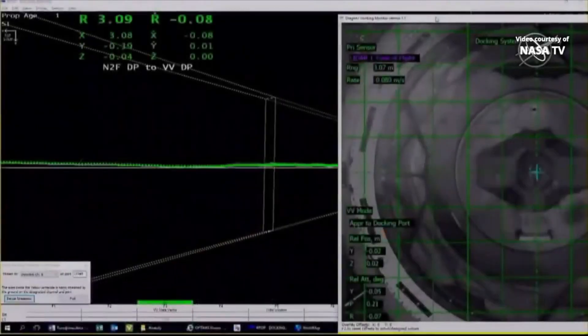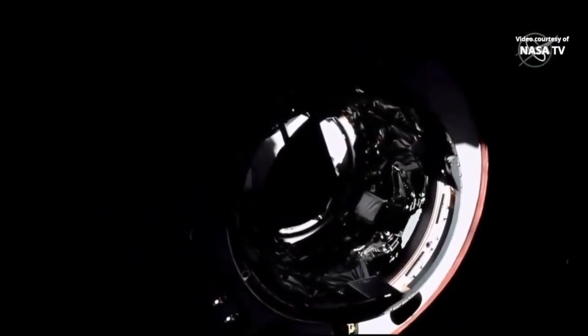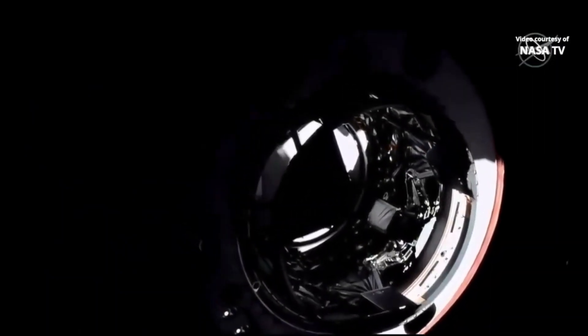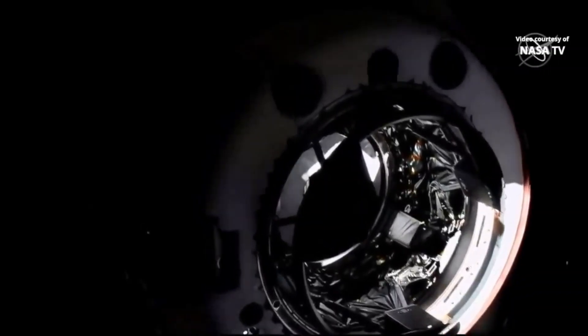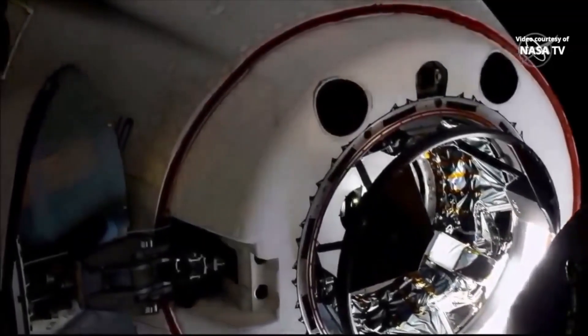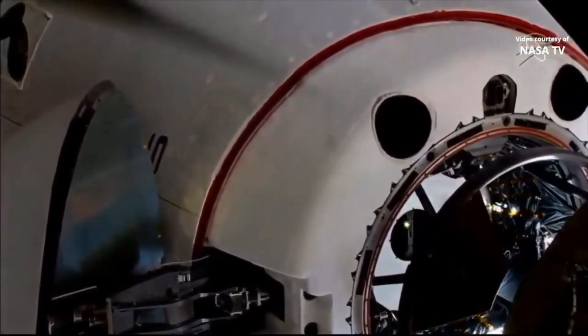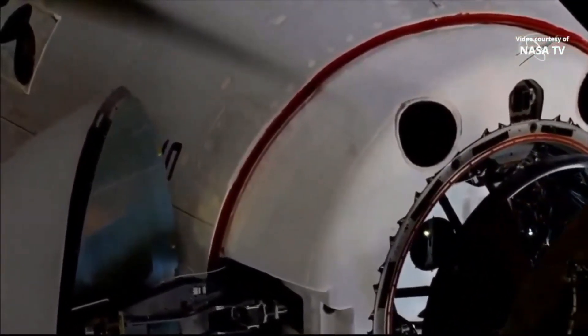You can actually see the centerline camera pretty clearly there, with the contrast of the sun right now. 3 meters to go. 2 meters. We are inside the hands-off point — the crew hands-off point. 1 meter to go.